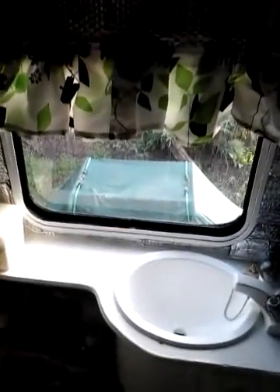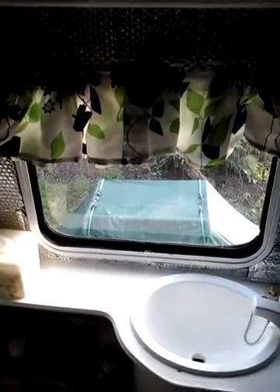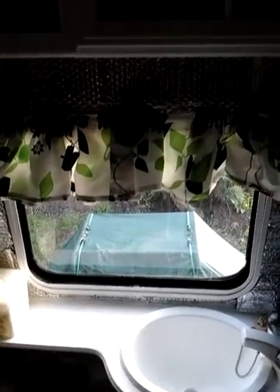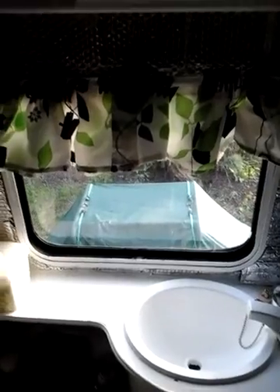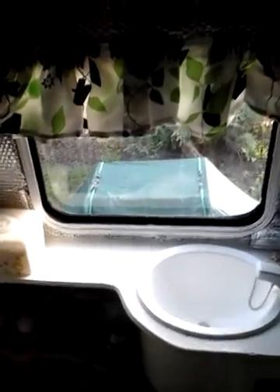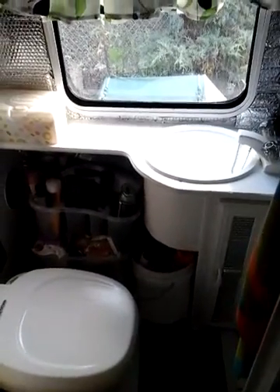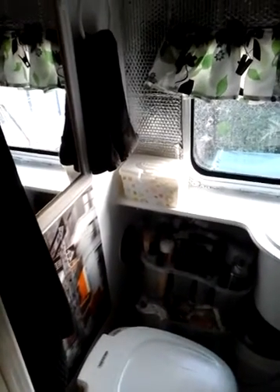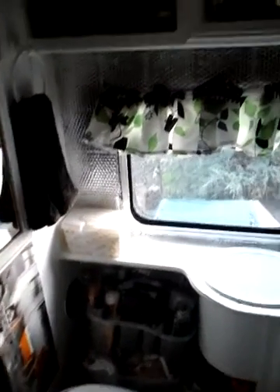There's a ceiling vent over the shower. I'm not sure of the gallon size for the black water and gray water. Gray water is your cooking, drinking, and shower water — that kind of waste water. Black water is toilet water and that kind of thing. I think the tanks are fairly large — definitely over 15 gallons apiece. Correct me if I'm wrong, because I don't have a manual to my rig. Those are questions I'd love to have answered if anyone viewing knows.